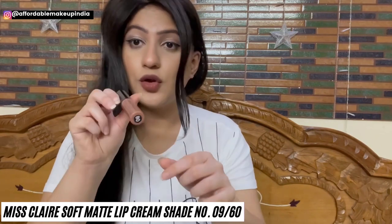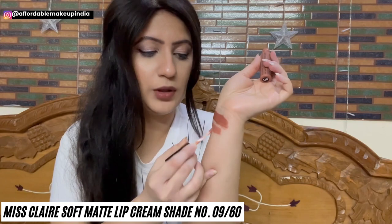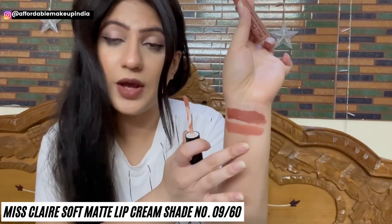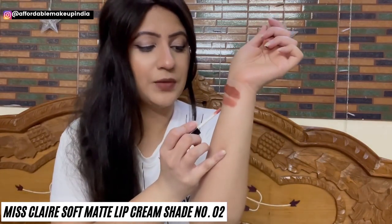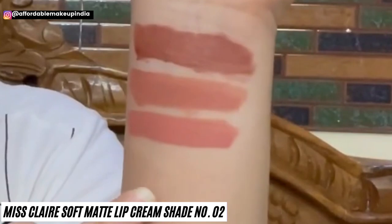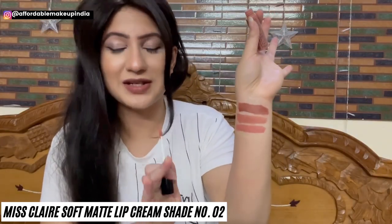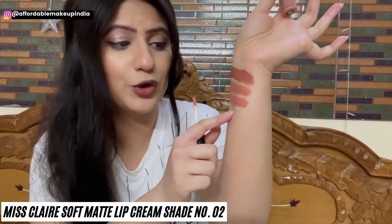Next is Miss Claire Soft Matte Lip Cream shade 09 or 60 — a very pretty true nude color. When you want a warm or neutral shade, you can definitely try this. It has little peach undertones but mainly warm brown undertones, very neutral in texture, suits all skin tones, especially with smokey eye makeup. Then shade number 02, which has been one of my all-time favorite nudes. I have swatched 60–70 shades of Miss Claire Lip Cream on my channel across two videos — links in the description box. It's a very pretty neutral true nude with a perfect blend of peachy and brown undertones.